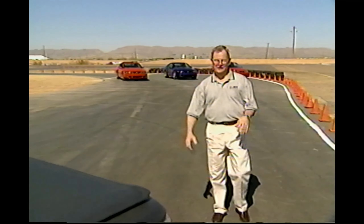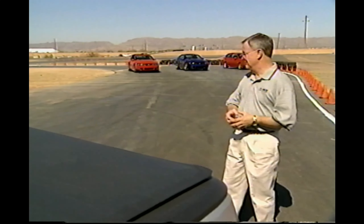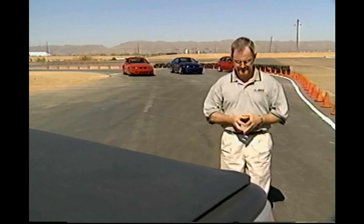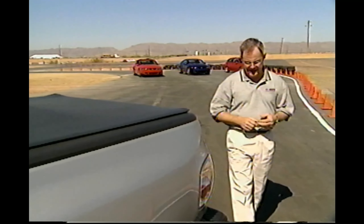Welcome to Phoenix. By now you're clearly aware of the SVT invasion of Phoenix, as illustrated by the SVT vehicles behind me. Specific to this tape, I want to share with you the SVT F-150 Lightning.